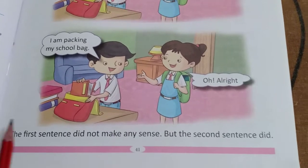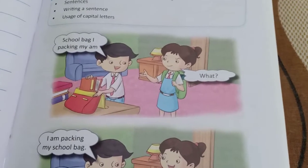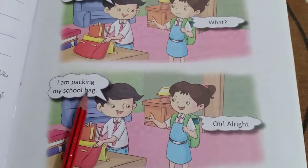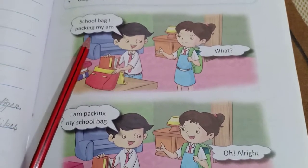The first sentence did not make any sense, but the second sentence did. The first arrangement had no sense, but the second sentence has complete sense. So we can say the second one is a sentence; we will not say the first one is a sentence.